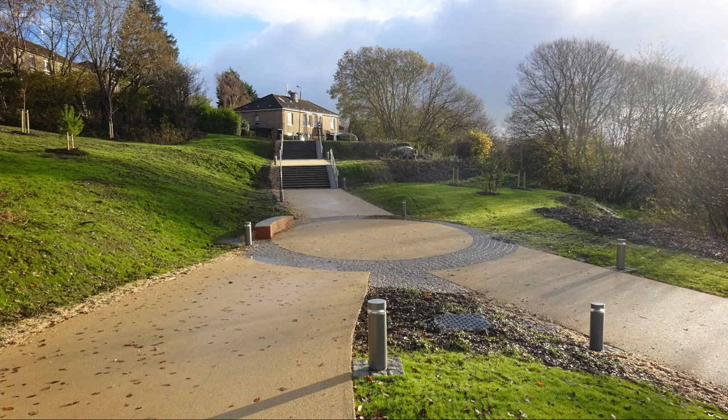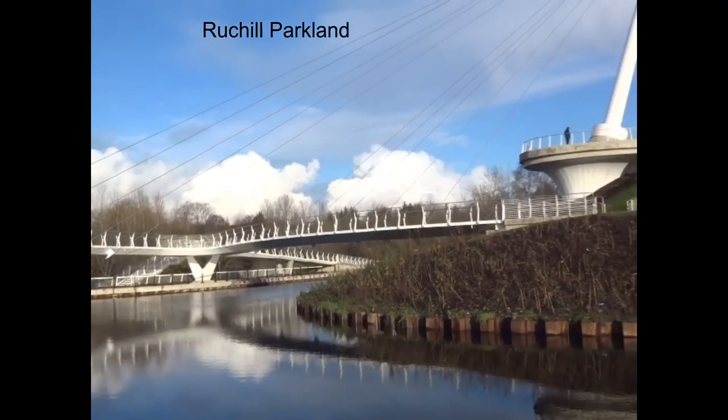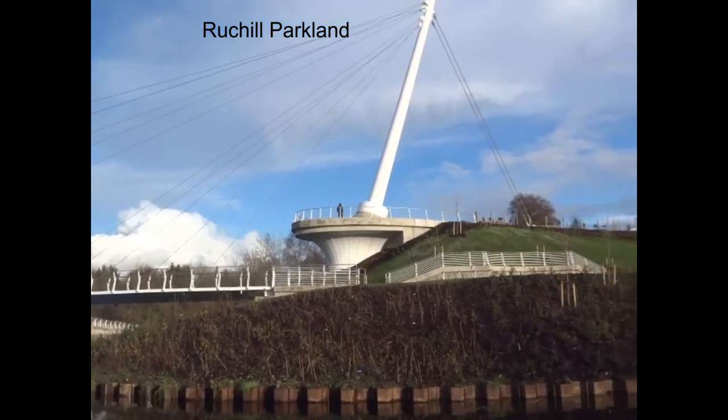On the Rockhill side there is a viewing platform, and there are also a number of artworks set within an open space or parkland area.